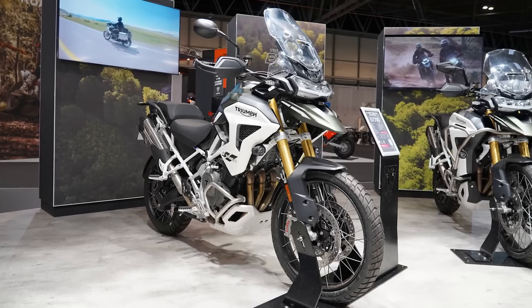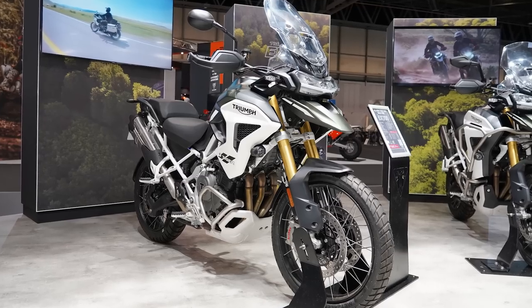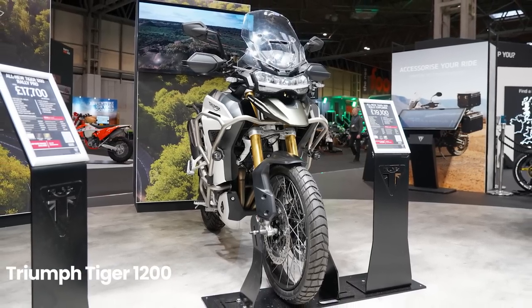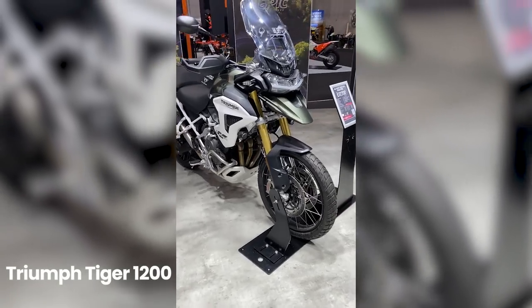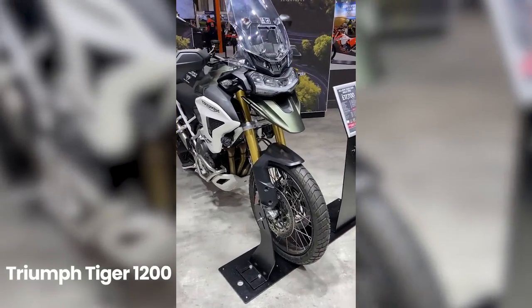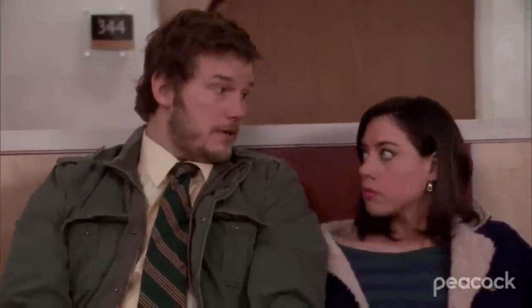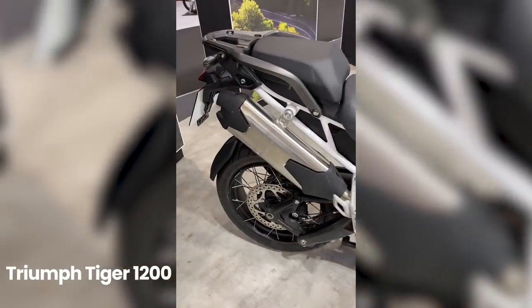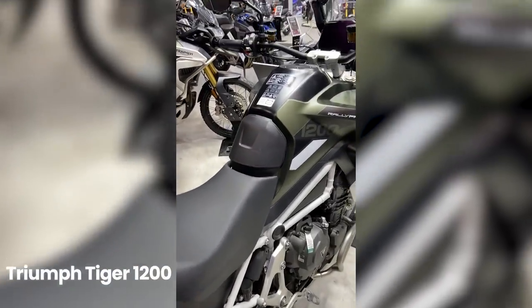As per usual, Triumph had a host of impressive motorcycles on display at Motorcycle Live, and the first one on our list is one you may already be familiar with: the Tiger 1200. This 2023 edition was announced a few months back, but it remains one of the most exciting new bikes to look out for. The 2023 Tiger 1200 has been completely revamped with some improvements across the board, including a more powerful engine, an improved frame and a whopping 25kg of weight shaved off. The power-to-weight ratio is now much more impressive with its peak 150 horsepower and massive 130 Nm of peak torque. The latest Tiger comes in a few different varieties, so you can tailor it to your demands and budget range.